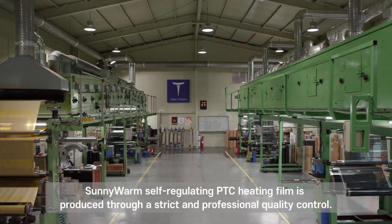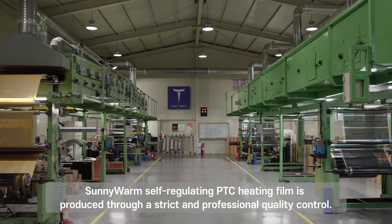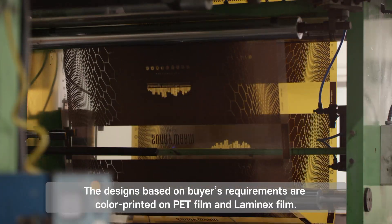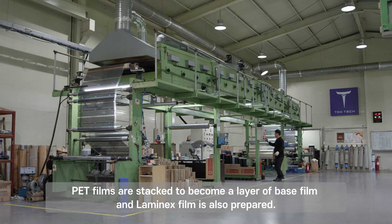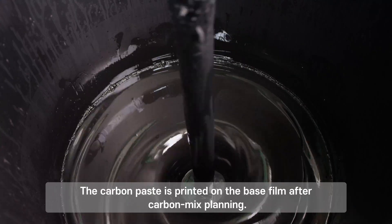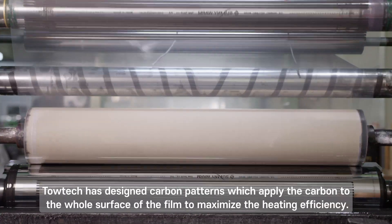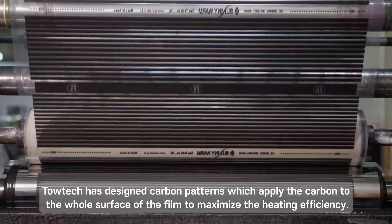Sunny Warm self-regulating PTC heating film is produced through strict and professional quality control. The designs based on buyer's requirements are color printed on PET film and Laminex film. PET films are stacked to become a layer of base film, and Laminex film is also prepared. The carbon paste is printed on the base film after carbon mix planning. Totec has designed carbon patterns which apply carbon to the whole surface of the film to maximize heating efficiency.